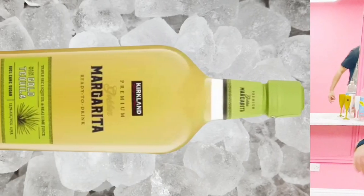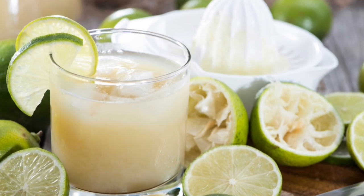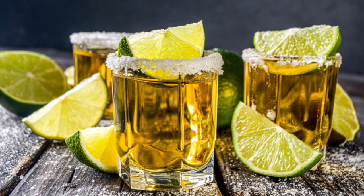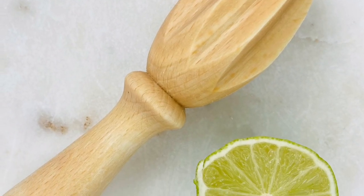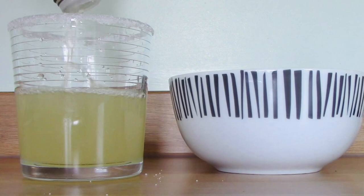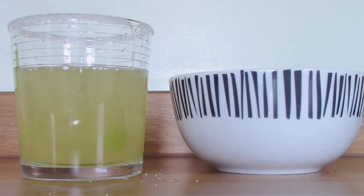Costco say that Kirkland's Signature Premium Ready-to-Drink Golden Margarita Cocktail was created with the original South of the Border margarita recipe in mind. It's made from a refreshing combination of real lime juice, 100% cane sugar, premium triple sec liqueur, and authentic golden tequila from Mexico. Now it is only 3% lime juice, I must note, so there's a lot of stuff in here other than lime juice.